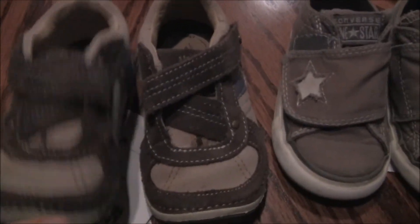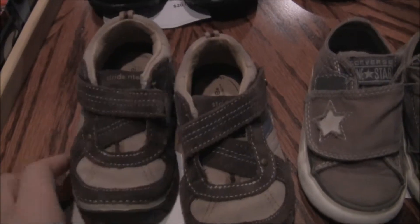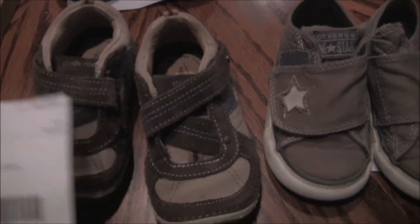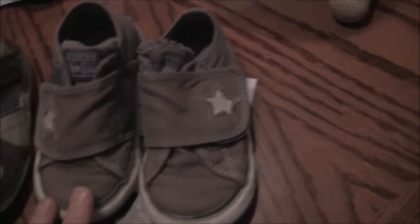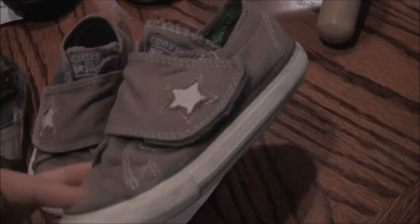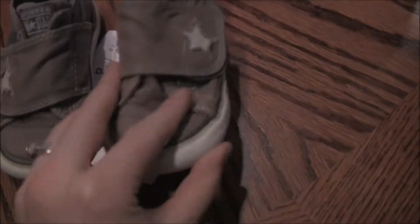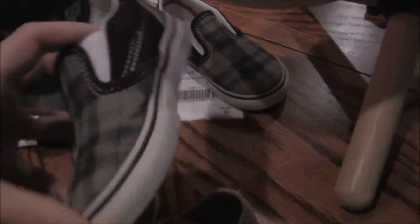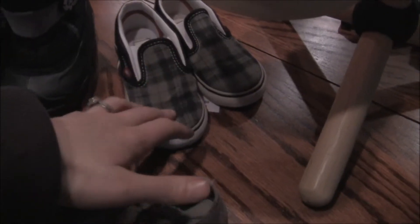I got a couple of shoes. I got some Stride Rites, which are adorable and they seem to fit Marcus really well. They hold really nicely. Those were $5 and they retail for $30. Some Converse One Stars — really cute little Velcro tabs that he can do himself — $3, retail for $30. And I got some Vans up here, which are really cute and barely worn. I paid $8 for those, and I think those retail for about $35.